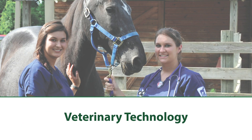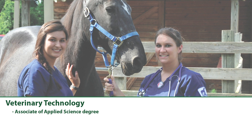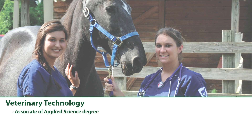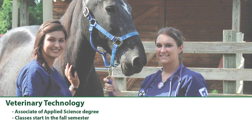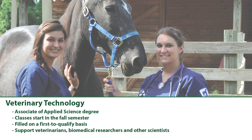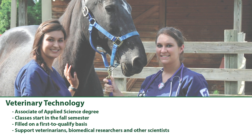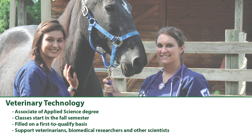Veterinary Technology: Columbia State also offers a two-year Associate of Applied Science degree in Veterinary Technology. New classes start in the fall semester and are filled on a first-to-qualify basis. Vet techs work as professional technical support to veterinarians, biomedical researchers, and other scientists.